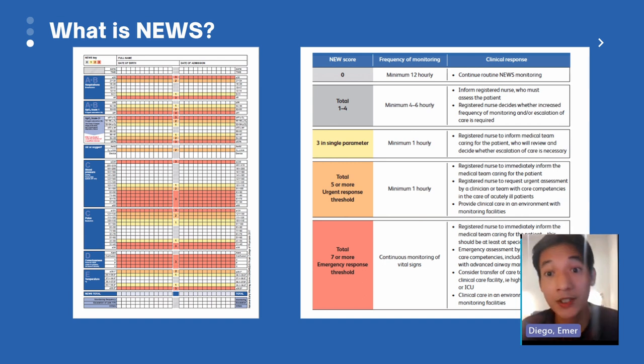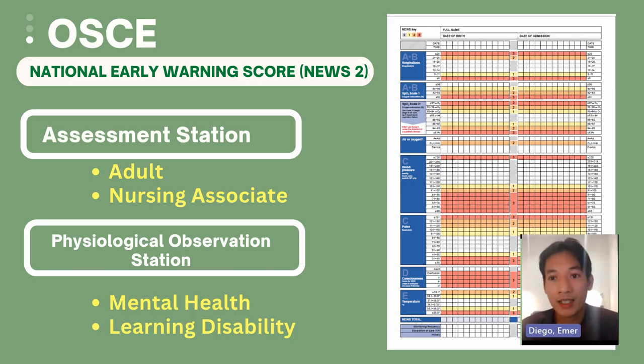The lowest possible score for NEWS is zero. In your OSCE, you will be using the National Early Warning Score on your assessment station. For adult nursing, you use NEWS. For pediatrics, you use PEWS. For midwives, MEOWS. Nursing associates also use NEWS as part of their assessment station. For mental health and learning disability OSCEs, taking vital signs is performed during the physiological observation station as a skill.